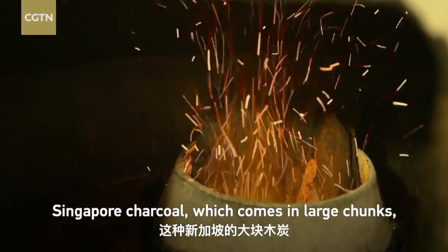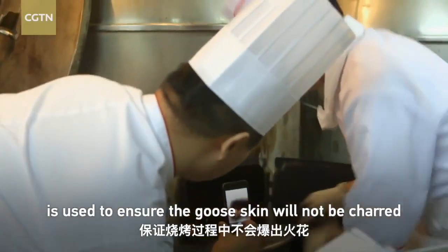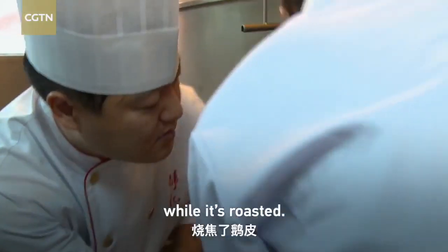Singapore charcoal, which comes in large chunks, is used to ensure the goose skin will not be charred while it is roasted.